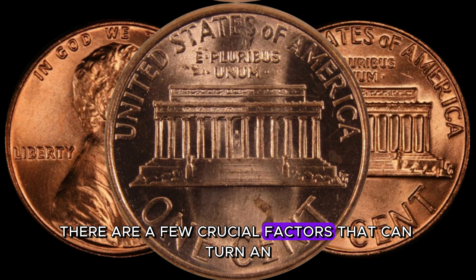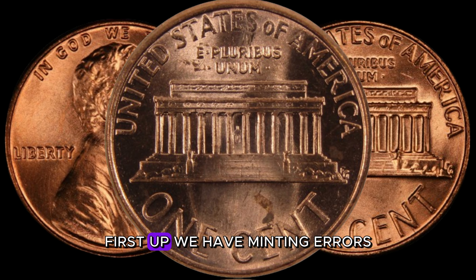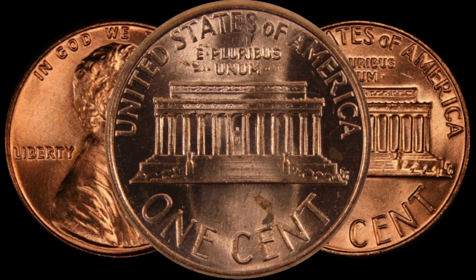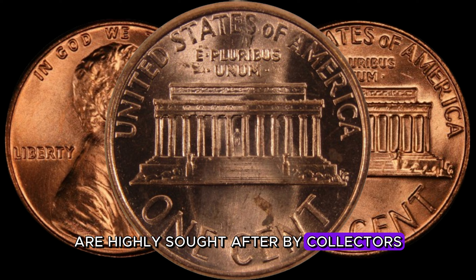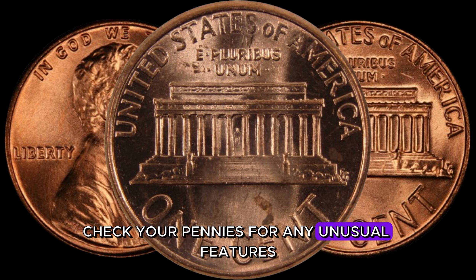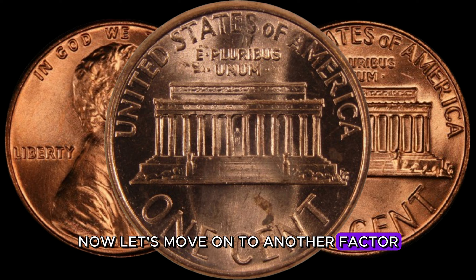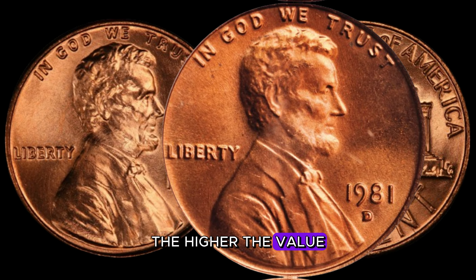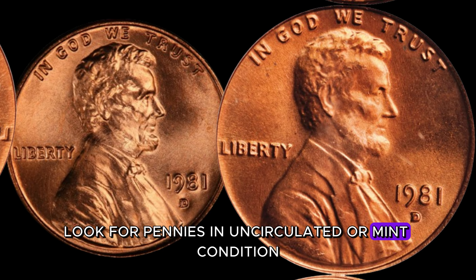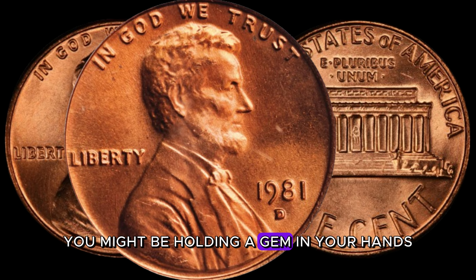There are a few crucial factors that can turn an ordinary 1981 D-Lincoln penny into a million-dollar treasure. First, minting errors — coins with errors such as double dies or off-center strikes are highly sought after by collectors. Check your pennies for any unusual features; even the tiniest error could significantly increase the coin's value. Additionally, the better the condition, the higher the value. Look for pennies in uncirculated or mint condition — if it looks like it just rolled off the minting press, you might be holding a gem.